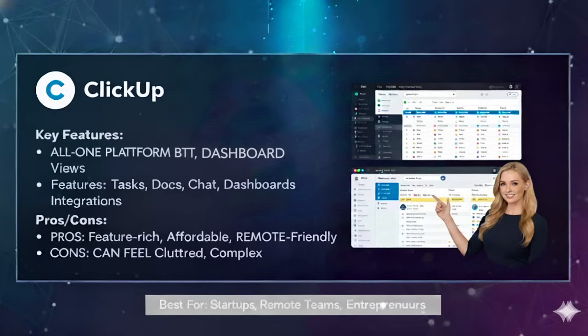The best use case for ClickUp is startups, entrepreneurs and remote teams who want everything in one place. For example, a startup founder could manage product development tasks, track investor deliverables, store meeting notes and even chat with the team — all without leaving ClickUp. If you don't want to juggle multiple tools, ClickUp might be the one-stop solution you've been looking for.